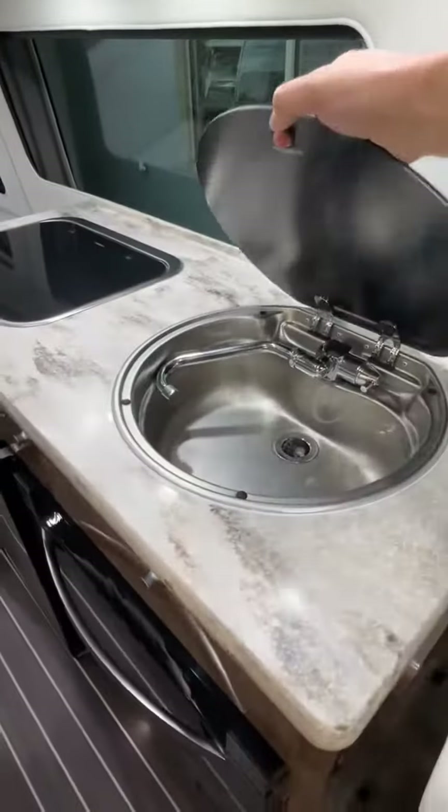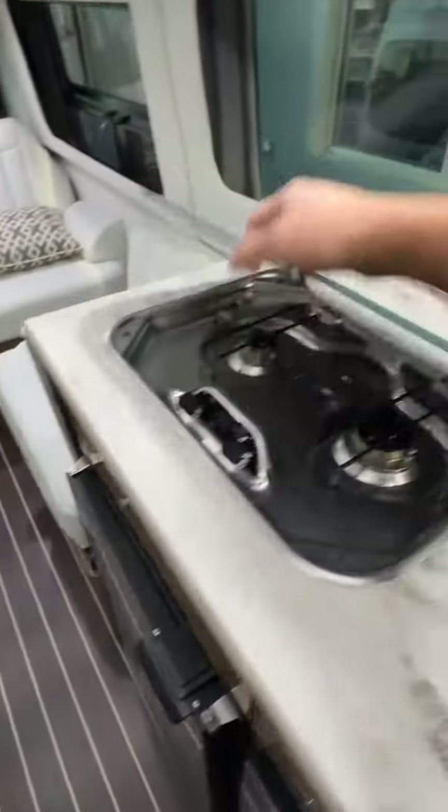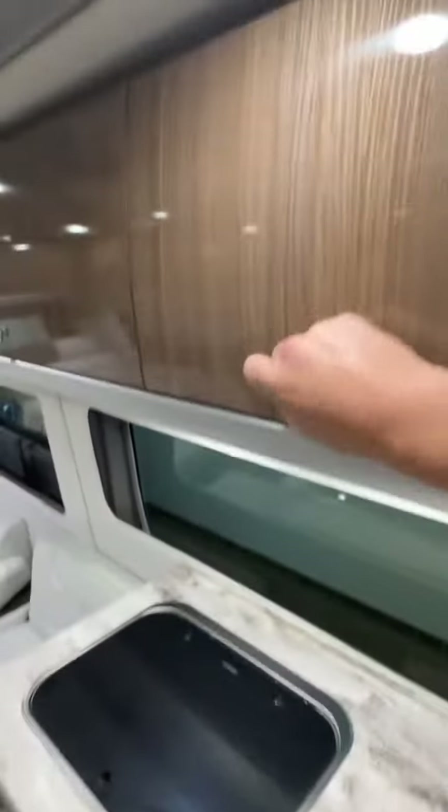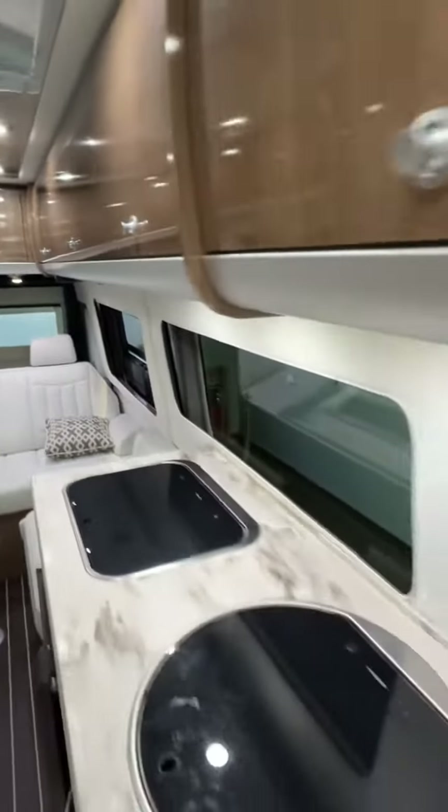You've got a center galley kitchen with a little sink over here, a microwave, and drawer storage down below. It also has a refrigerator with freezer, a two-burner gas cooktop, and roof locker storage running down the whole side. This is all extruded aluminum structure.